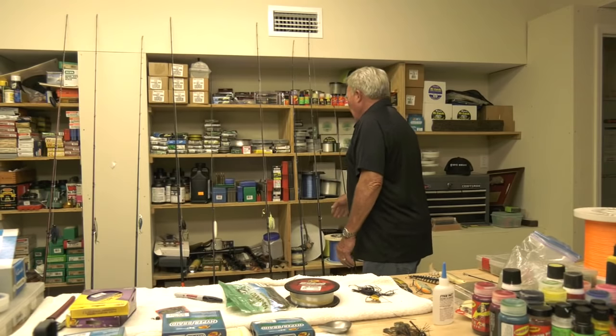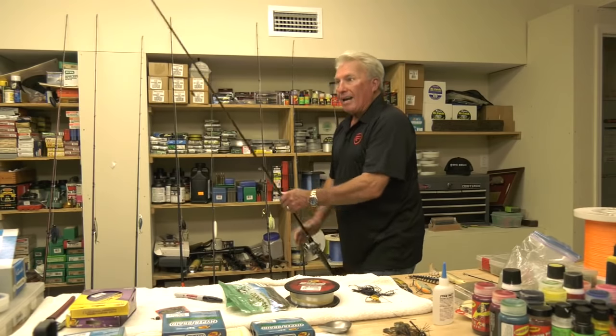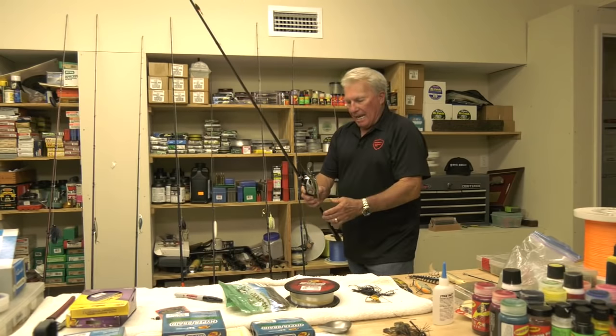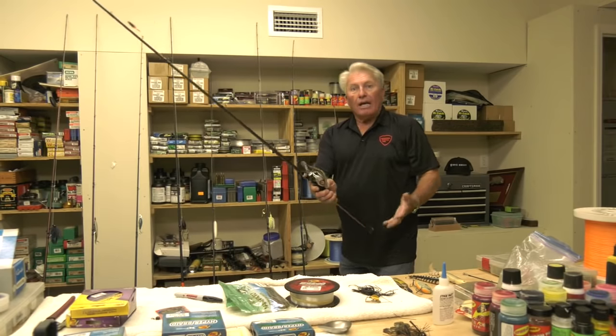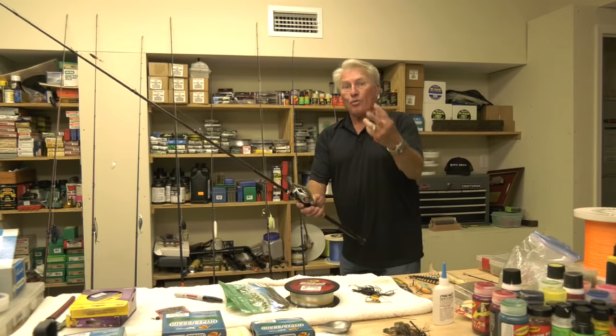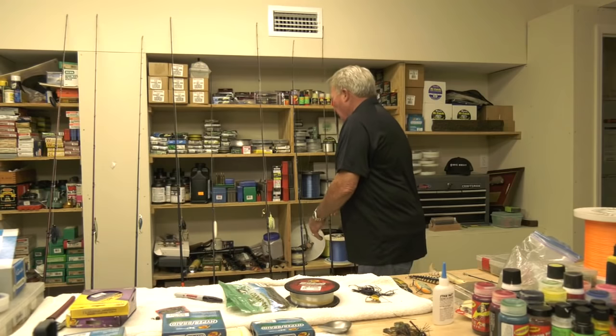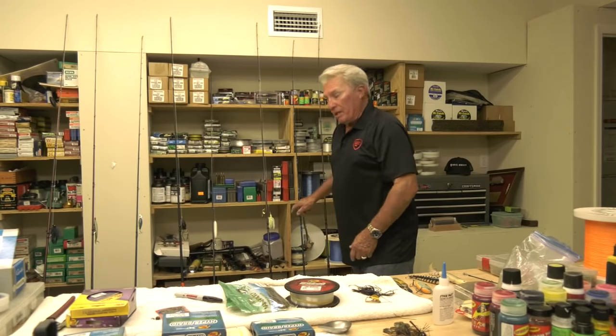Going all the way to the other extreme — what about a Carolina rig? This is a 7-foot rod. I can make a long cast with a big heavy weight, and I have a big long leader. Entirely different rod. So that's three rods for just worm fishing. I use mostly the 7-foot medium action rod.